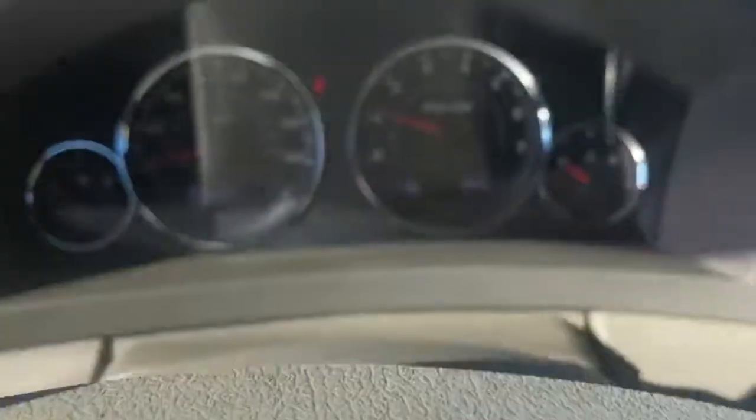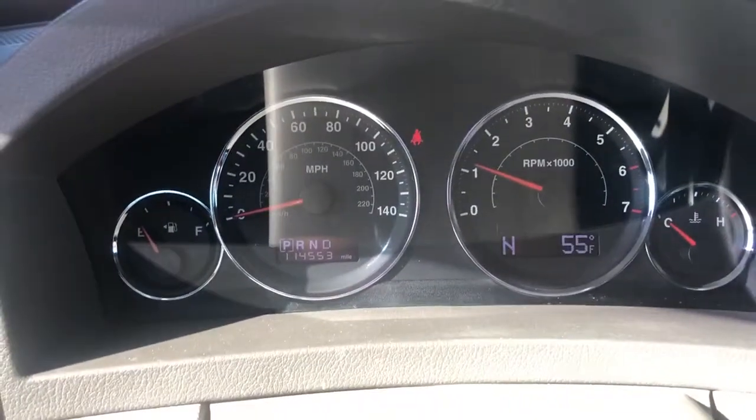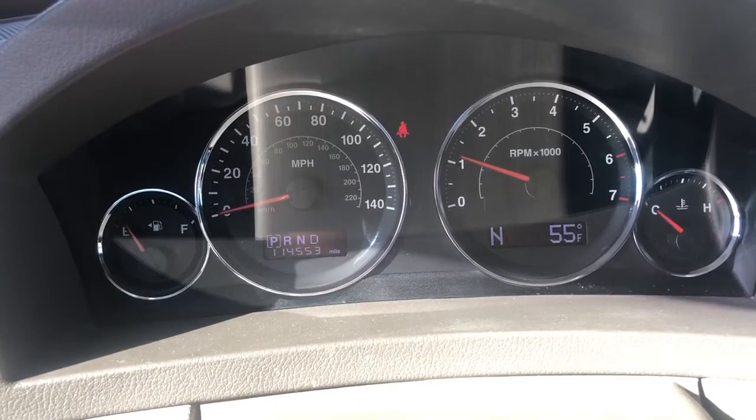Had an issue before. At the moment the car has 114,553 miles.